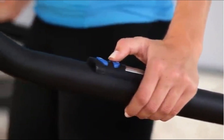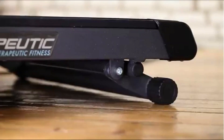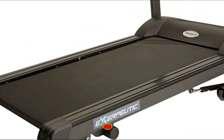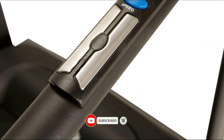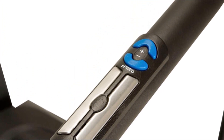Number two: Exerpeutic TF-1000. This walking treadmill is equipped with a 1.5 horsepower quiet drive motor that helps reduce both machine and impact noise. The high-torque motor significantly drives down the decibels produced when compared to similarly powered treadmills. Even with its lightweight build, it feels and functions like a commercial treadmill.